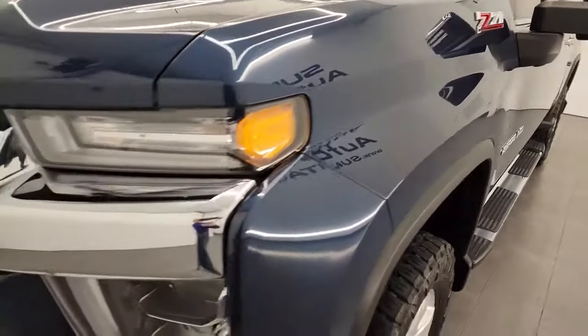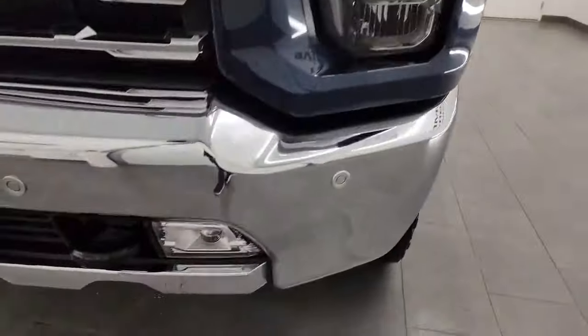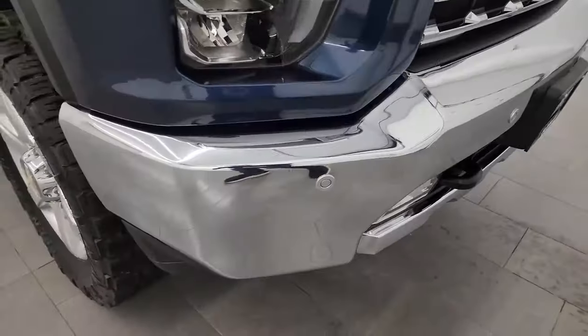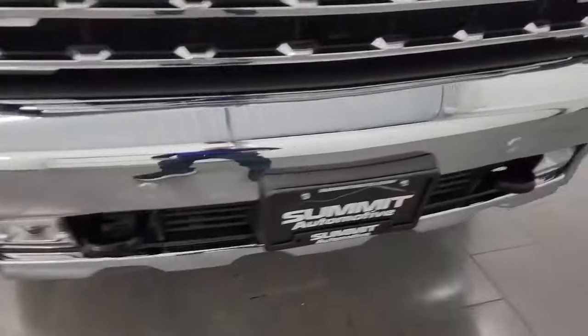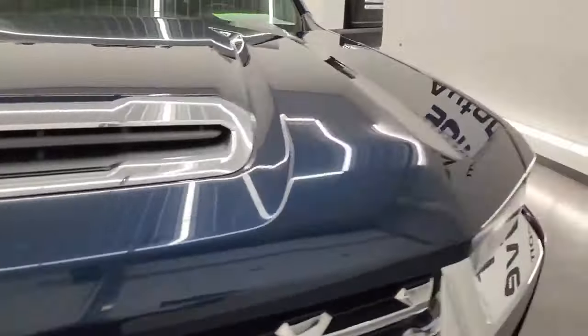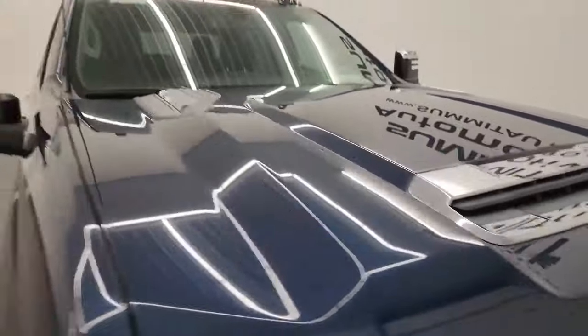The front fender is absolutely perfect. You get the LED headlamps, running lights, and fog lights — I will turn all of those on at the end of the video so you can see just how bright they are. No dents or dings on that front bumper, and you get the front bumper parking sensors, chrome-trimmed grille, and the true cowl induction hood. No dents or dings on that hood, and you get the cab lights up top.